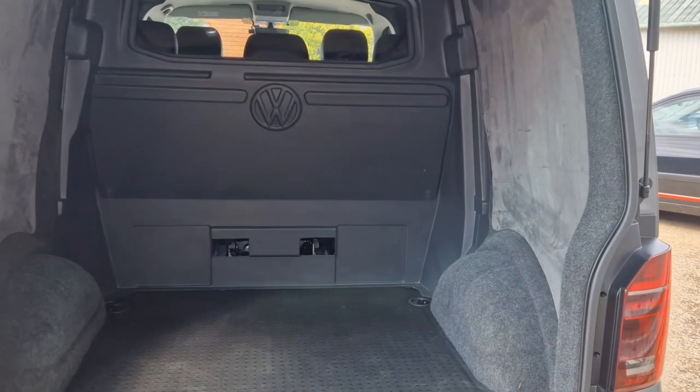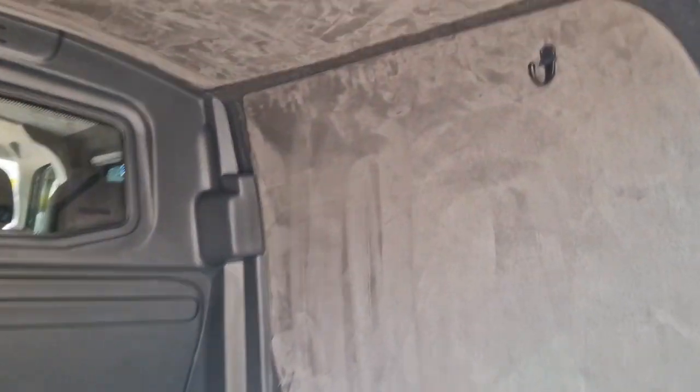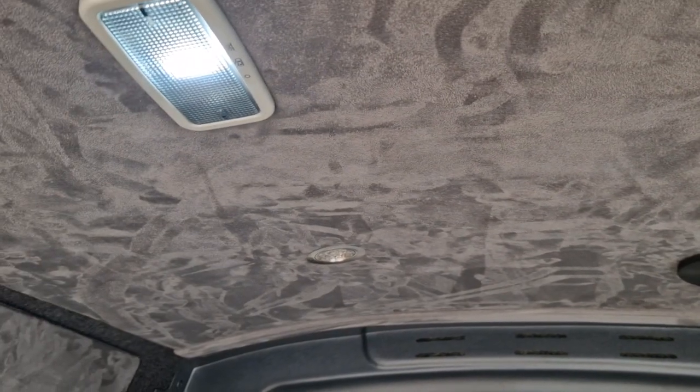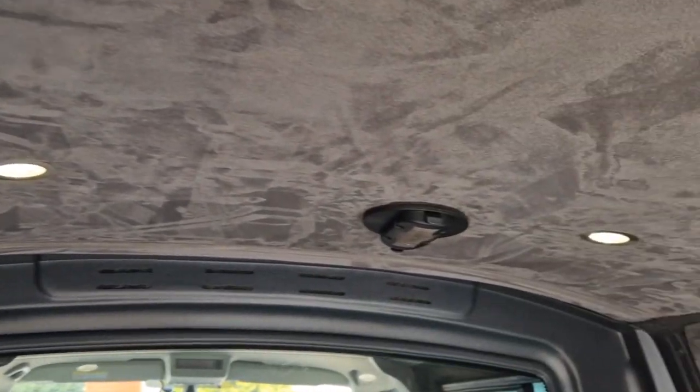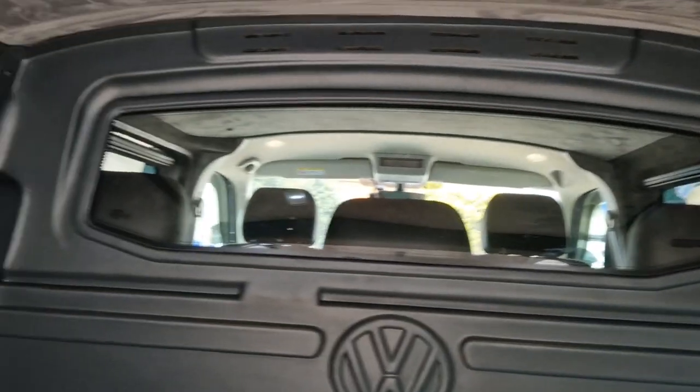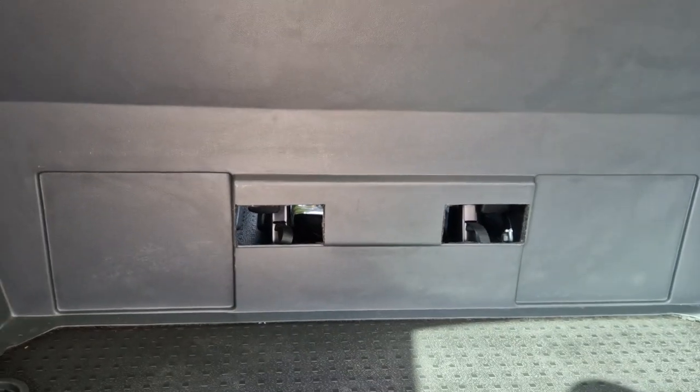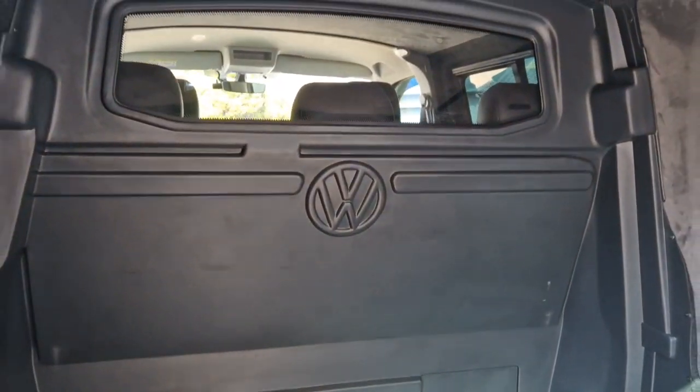Proper hatch on the back and the finish on the inside is absolutely beautiful all the way through. You've got additional LED lighting through in the back. Alcantara trimmed all the way through, and a lovely clean boot floor as well. There's been some cutouts made there just so that you can get access to the folding seats, and it's been really, really nicely done.